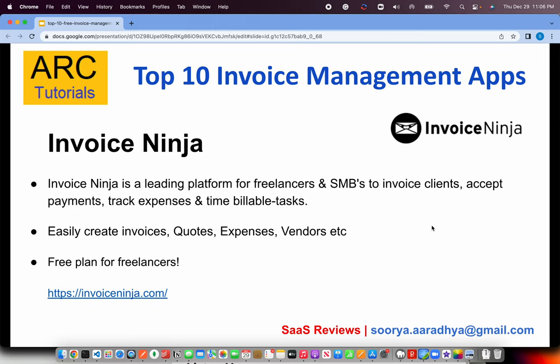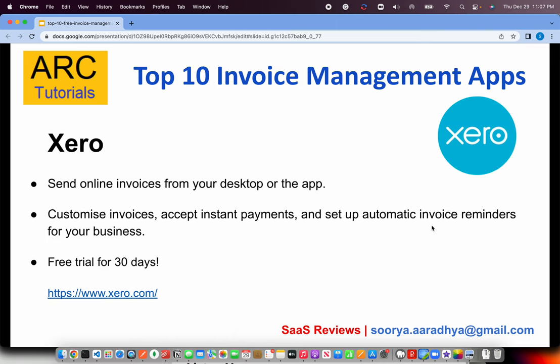The next is Invoice Ninja, a leading platform for freelancers and small and medium-scale businesses to invoice clients, accept payments, and track billable expenses. Beyond invoices, you can also handle quotations, estimates, expenses, and vendors. Best of all, it's free for freelancers, so go ahead and create an account at invoiceninja.com.